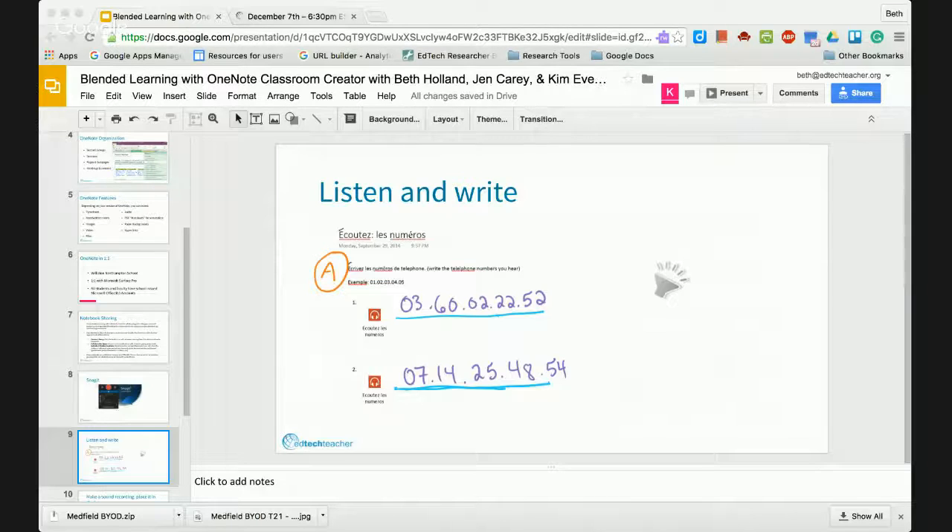It's also really great for the speaking component. I'm going to show you two slides related to the same teacher's classroom. What you're looking at is a page taken out of a student's OneNote notebook — some homework. The teacher has recorded herself speaking right into a OneNote page. The little headphones icon is a recording of the teacher speaking a series of numbers. The student is meant to listen to the recording and write down the numbers — a listening exercise where they're listening and then translating what they hear into numbers.